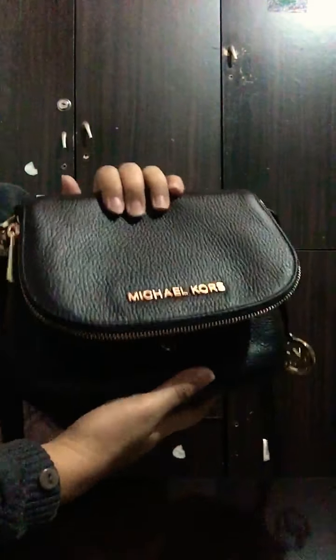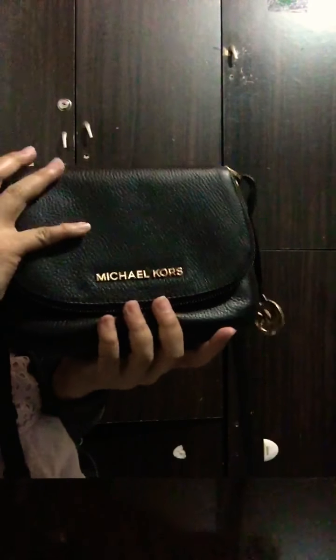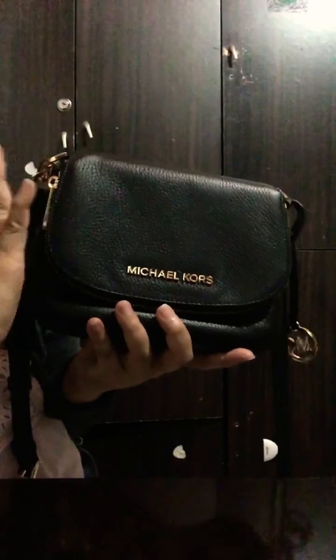I'll be showing you what fits and how small this bag is. I'll measure it, and then I'll do some modeling shots as well so you can see how it looks if you're planning to buy it. First, this bag has an adjustable strap — it's adjustable depending on your height or how long you want it to be.